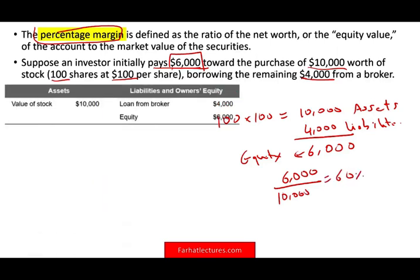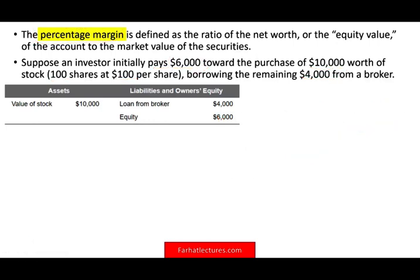From a balance sheet perspective: you have $10,000 worth of stocks as assets, loans from the broker of $4,000 as liabilities, giving equity of $6,000. This is how we compute the initial percentage margin — 60%. You paid 60%, which is above the required 50% minimum.